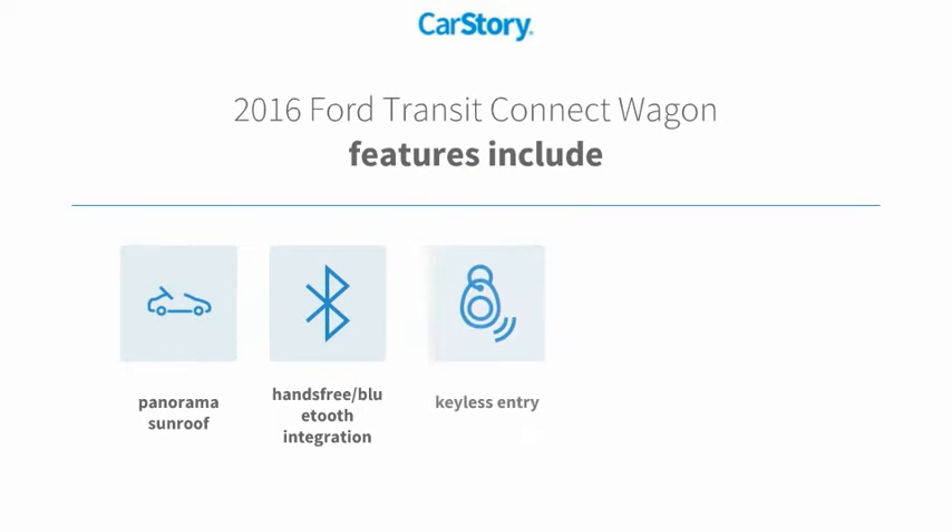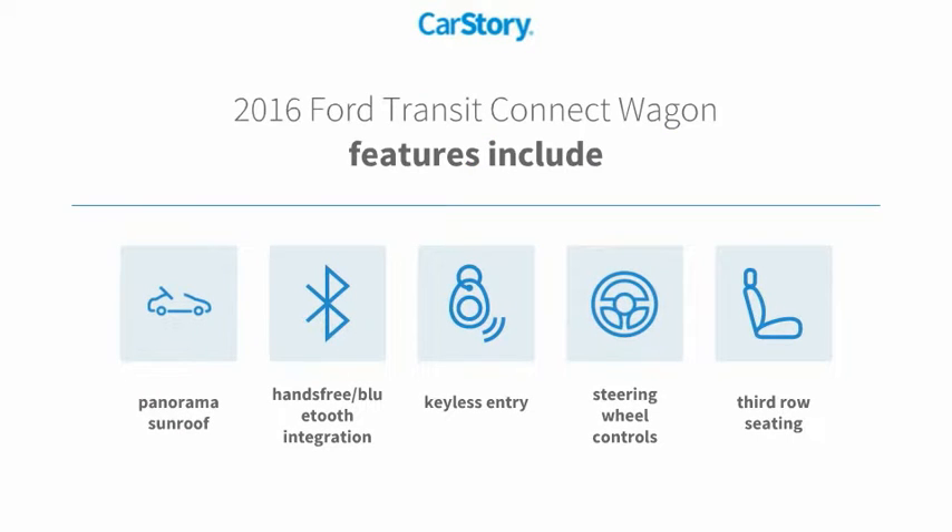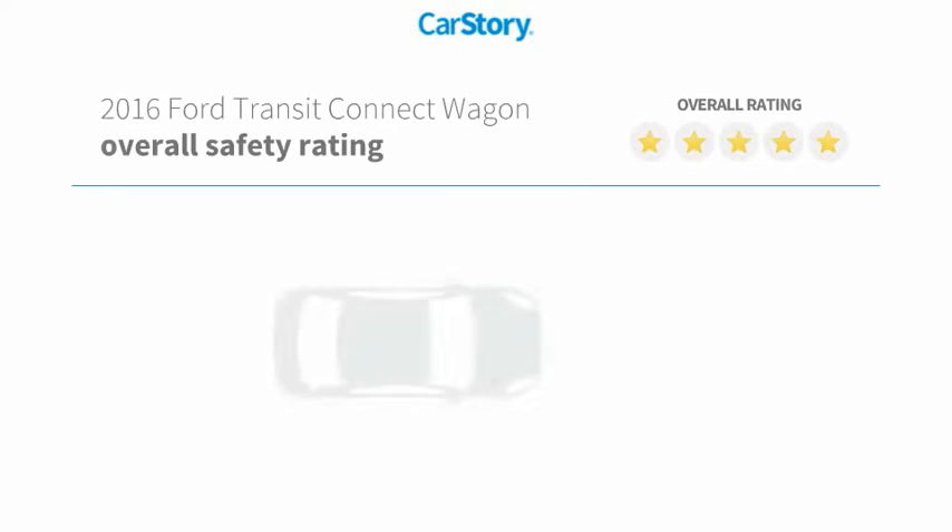Features also include keyless entry, steering wheel controls, third row seating, hands-free Bluetooth integration, panorama sunroof, with these ratings.